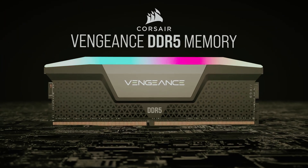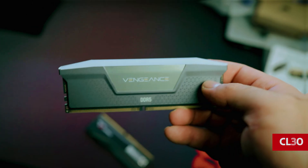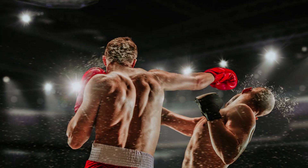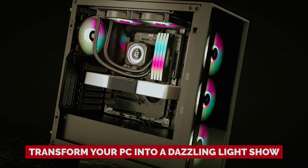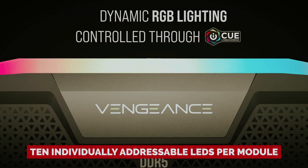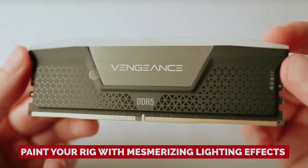But don't let its size fool you – this beast doesn't compromise on speed. We're talking up to 6,600 megatransfers per second, and the latency is tighter than your favorite pair of skinny jeans at CL30. The Vengeance RGB DDR5 doesn't just pack a punch under the hood – it's also a feast for the eyes. With Corsair's iCUE software, you can transform your PC into a dazzling light show. Picture this: 10 individually addressable LEDs per module, ready to paint your rig with mesmerizing lighting effects.